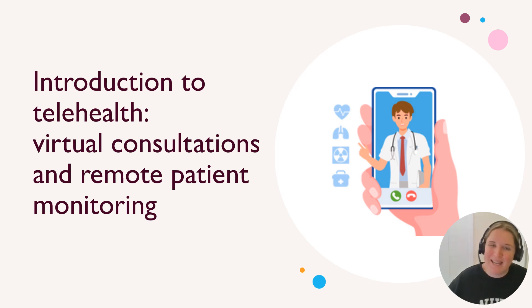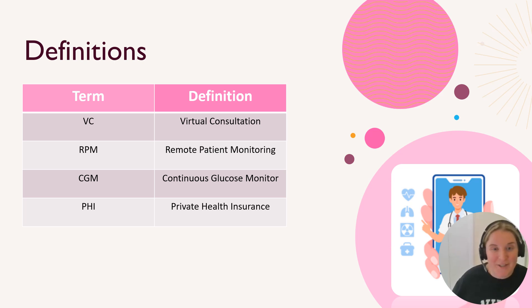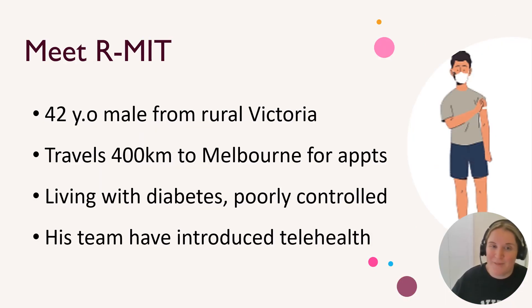Hey Wendy, thanks for popping into my quick intro into telehealth, virtual consults and remote patient monitoring. I'm really excited to bring this into the company within a few months. There are a couple of definitions used throughout the presentation that I'm sure you'll be familiar with. To explain it a little bit better, I've brought in our fake patient, Armit, who is a 42-year-old living in rural Victoria who is struggling with uncontrolled diabetes. He's traveling a long way into Melbourne for his endocrinology appointments and his team have recently brought up telehealth. So let's show him what it's all about.